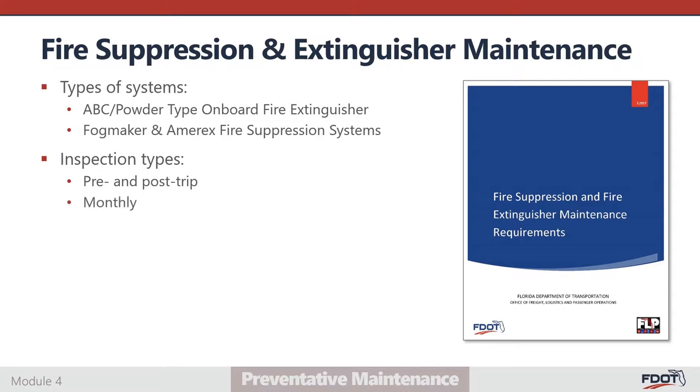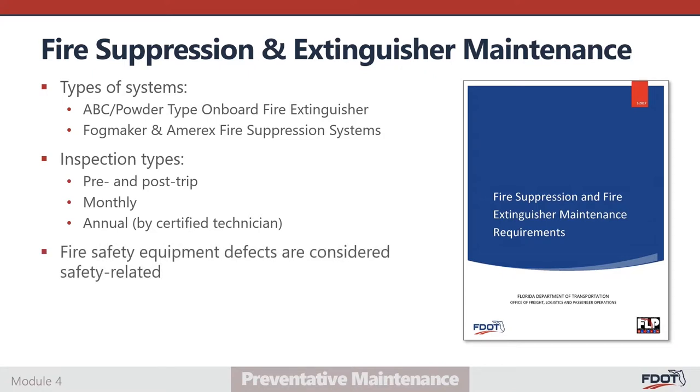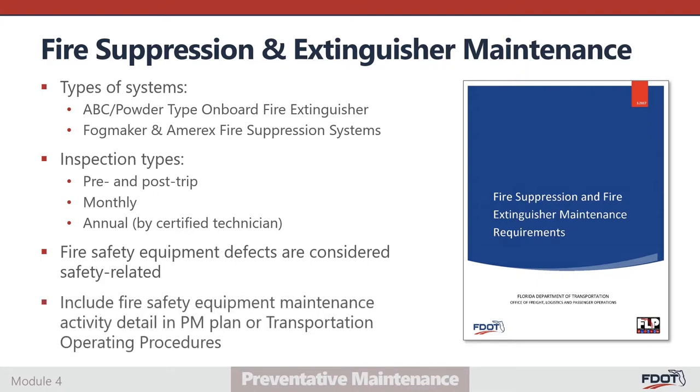Monthly inspections are required only for Amirex systems based on the manufacturer's recommendations. All fire safety equipment types must undergo annual inspection by a certified technician. Amirex systems require inspection by a certified technician every year or every 20,000 miles of vehicle operation, whichever comes first. The technician must mark the inspection date on the equipment tag or sticker to verify the next inspection due date. Fire safety equipment defects are considered safety sensitive; if fire safety equipment is found to be inoperable or malfunctioning, the vehicle must be taken out of service until repairs are completed. Agencies must describe all fire safety equipment maintenance activities in the preventative maintenance plan or transportation operating procedures.